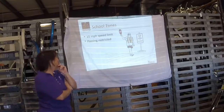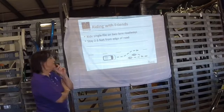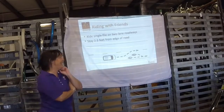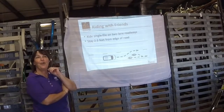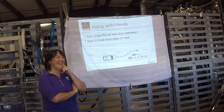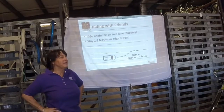School zones — don't speed through them. A bicycle will trip a school zone radar, good to know. Ride no more than two abreast — that's what the law says.